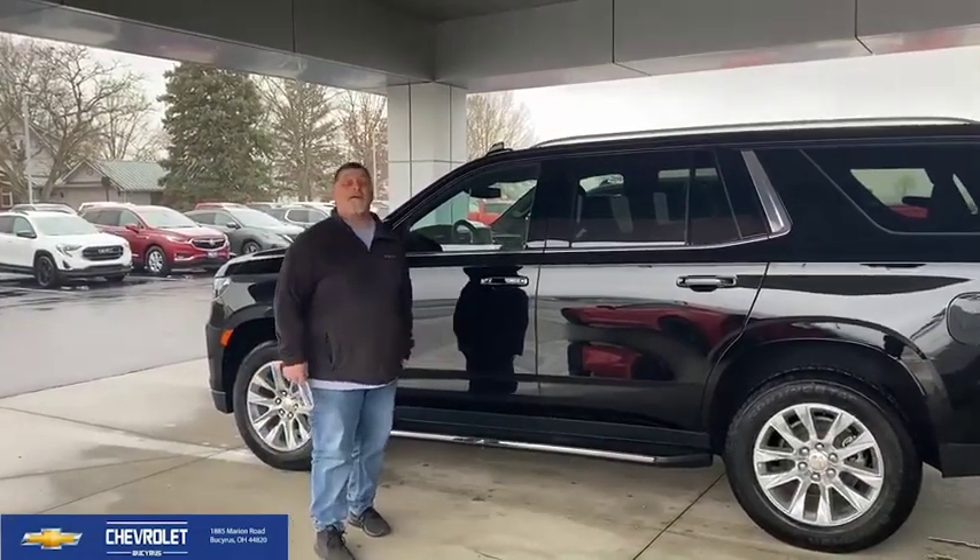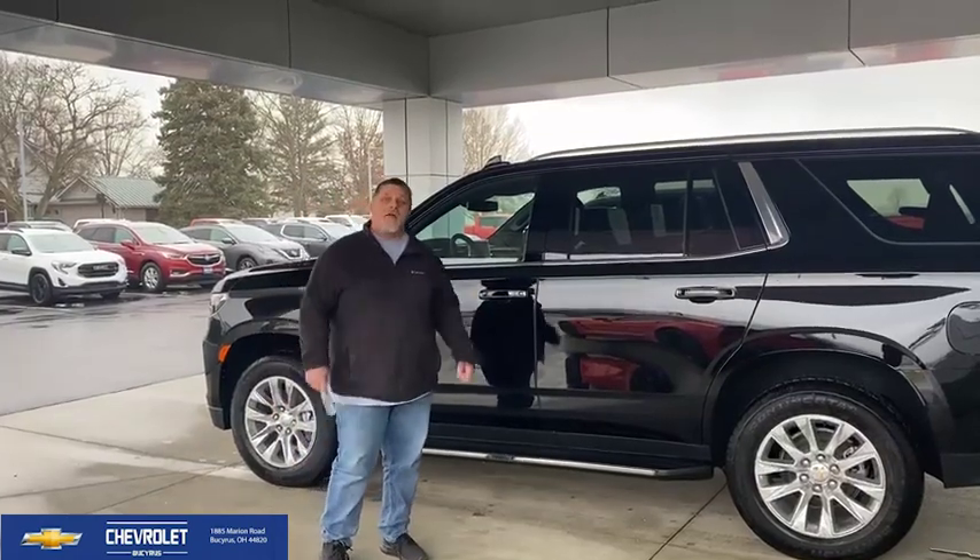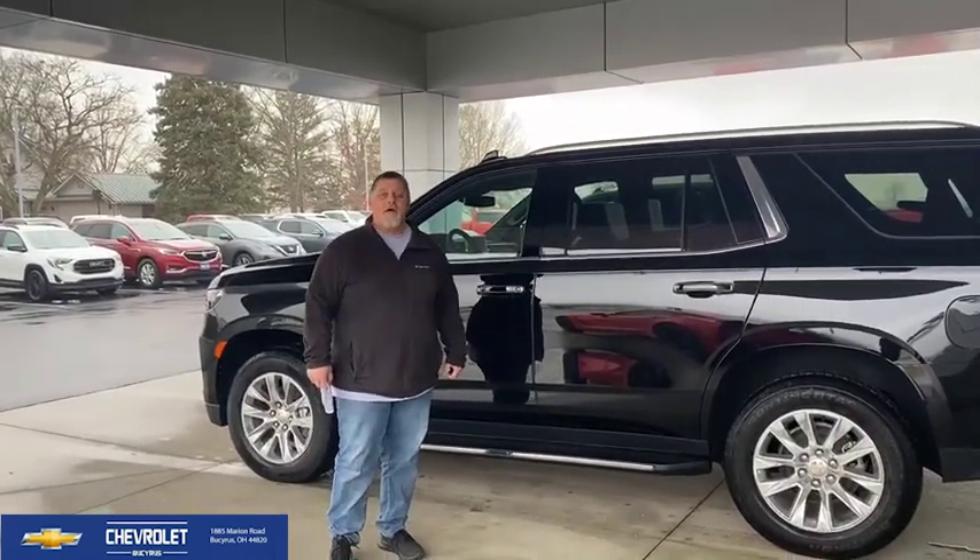Hey, it's Will from the Morning Show here on Iconic Rock Q98.27, online as well at www.qbl.com, hanging out here at the Chevrolet of Bucyrus, 1885 Marion Road.